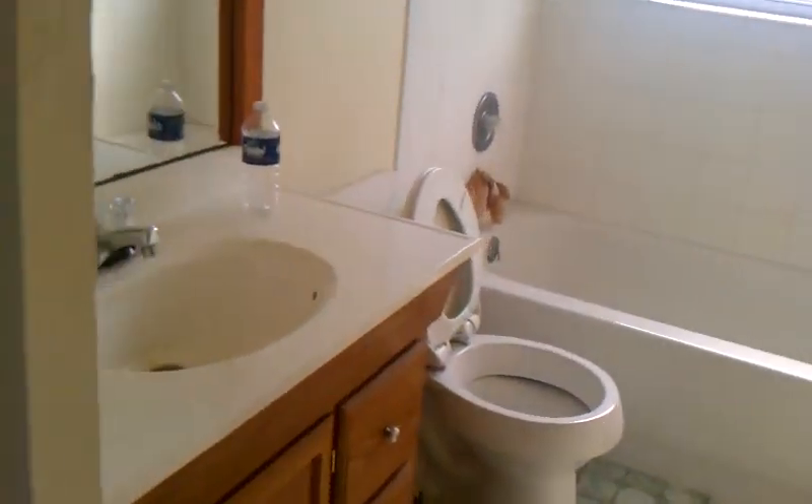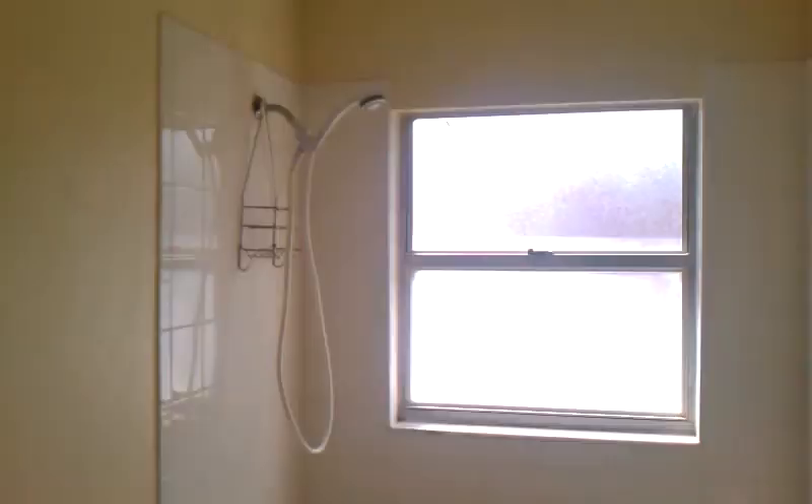Over here we go to bedroom number one — window facing out towards the front. Bedroom number two is actually a little bit smaller, though it might be about the same size. The window here is facing out towards the back. And then you have the bathroom with the toilet.